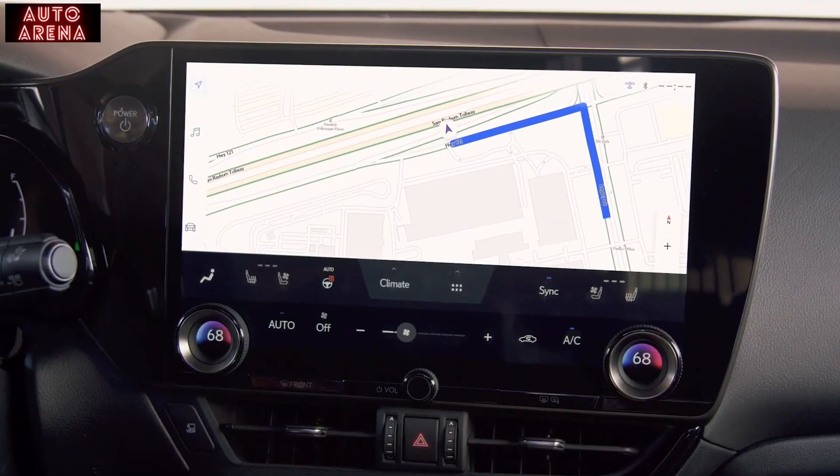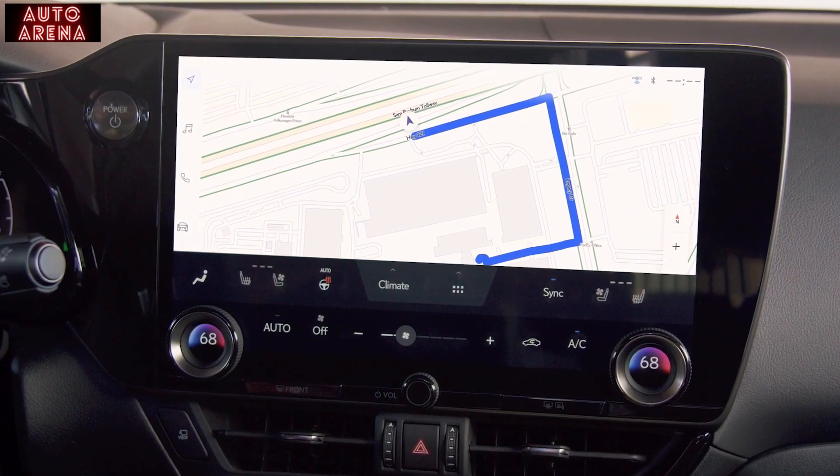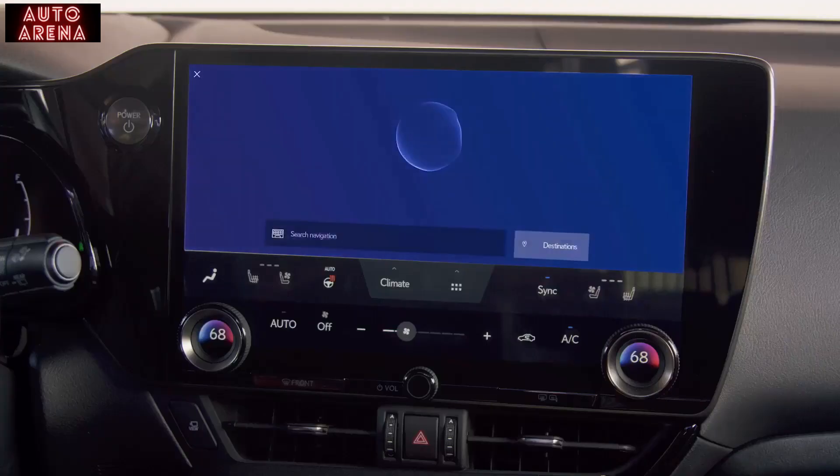The available cloud-based navigation system allows for more accurate mapping and directions, and it's integrated with the Lexus virtual assistant. 'Hey Lexus, take me to the rooftop.'